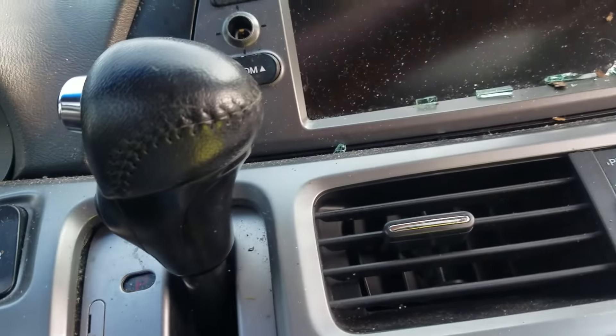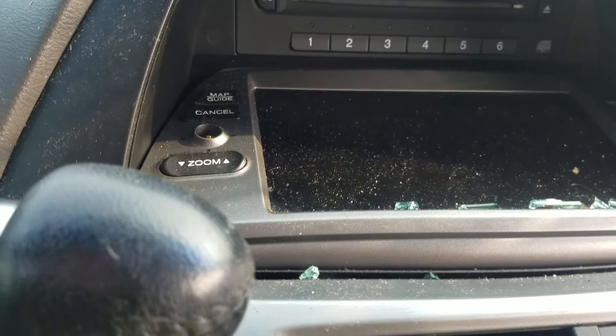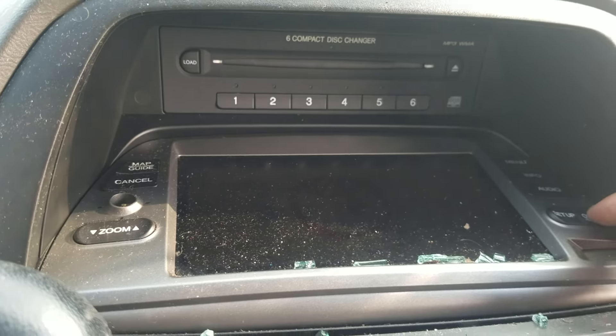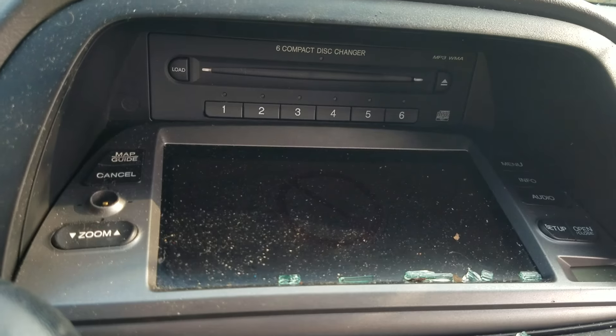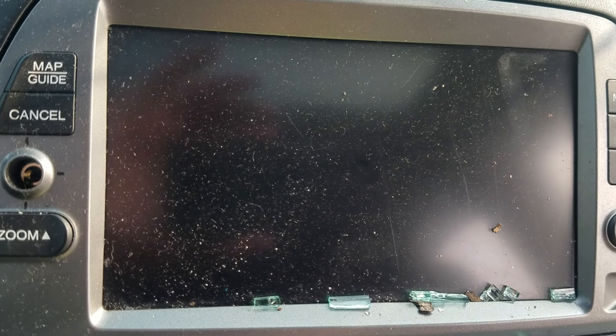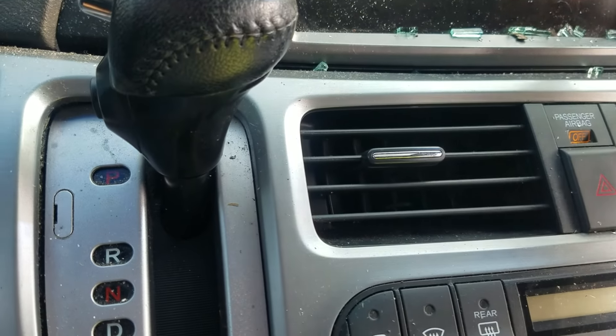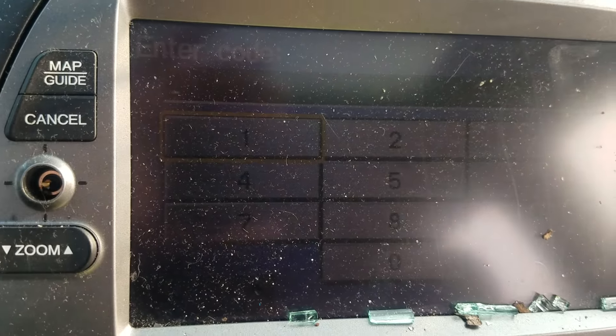We do have a radio over here which folds down so you can get to the CDs and folds back up. It wants a code to use it because it's a Honda and it had the battery disconnected for long enough — so we'll have to get the code from the dealership.